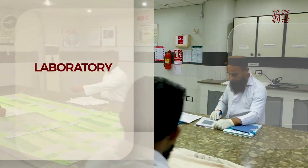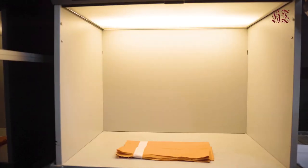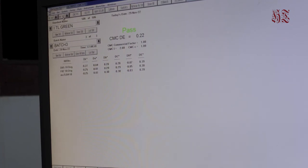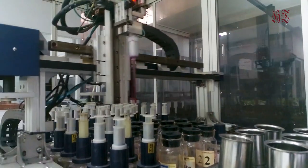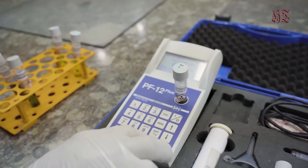The quality control laboratory, which supports production, is considered the brain of the total operation. At Home Care, a well-equipped and up-to-date laboratory is always busy to testify and ensure the quality of ongoing processes, fabric, and finished goods.